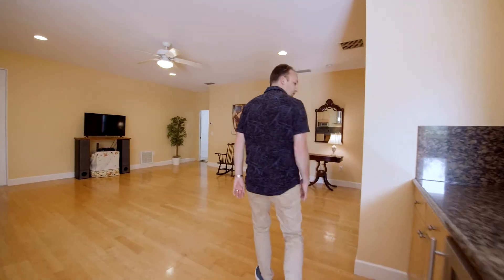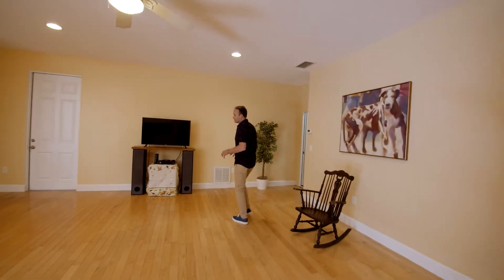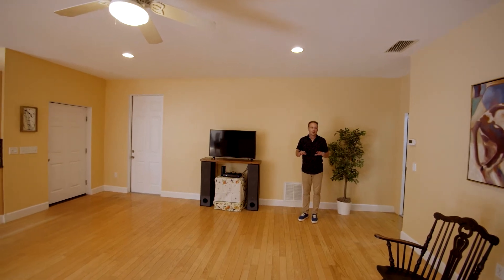Nice bar set up here, wine fridge. This is all the main living area right here — nice, open, spacious, high ceilings.